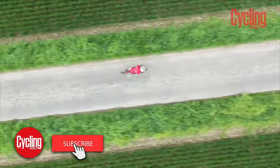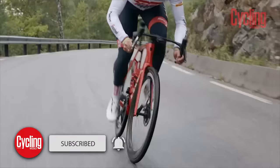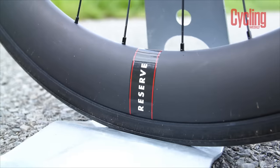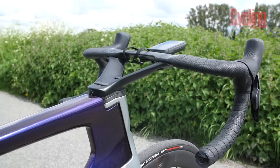Aero bikes are all about raw speed and they just keep getting faster. Today we're going to have a look at the bikes that we think are going to be the ones to beat in 2024, both in the World Tour and the town sign sprint, and there are plenty to choose from.